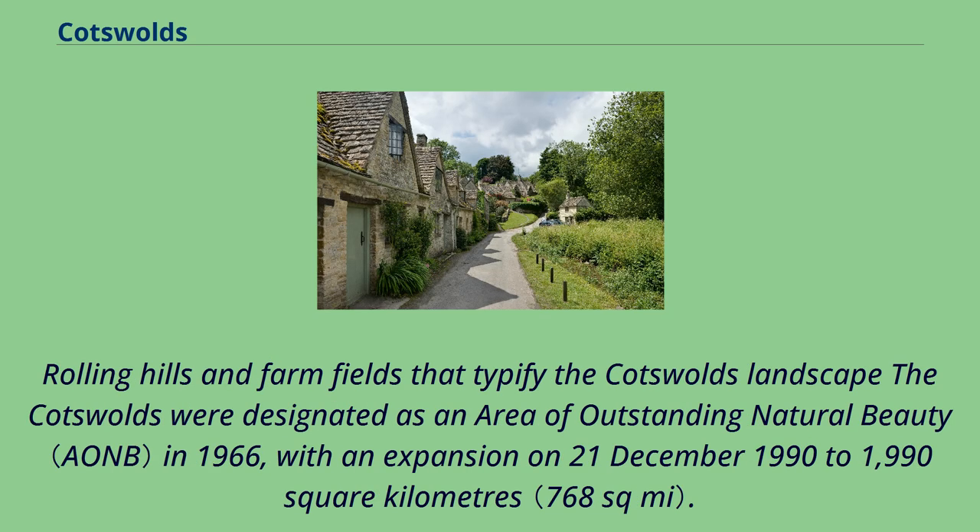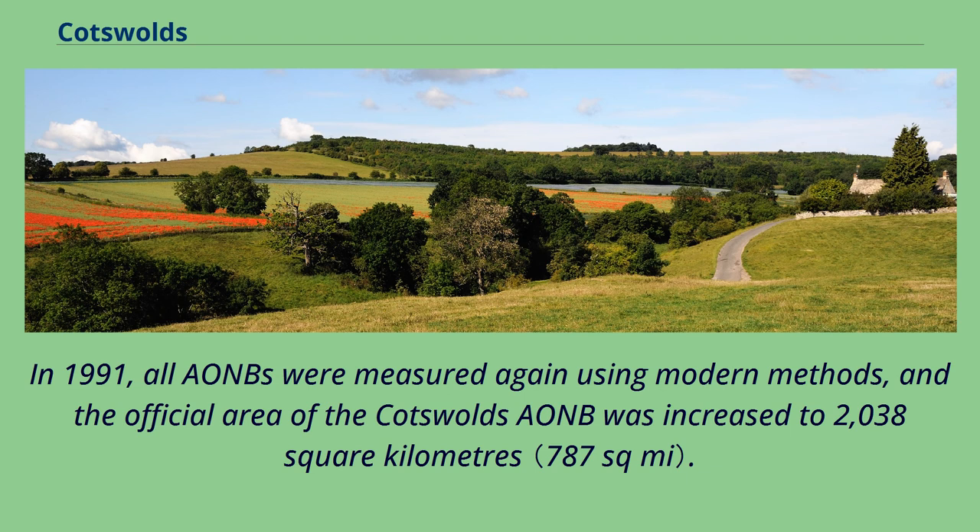The Cotswolds were designated as an area of outstanding natural beauty in 1966, with an expansion on December 21, 1990 to 1,990 square kilometres. In 1991, all AONBs were measured again using modern methods, and the official area of the Cotswolds AONB was increased to 2,038 square kilometres.